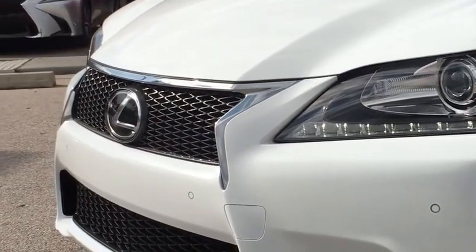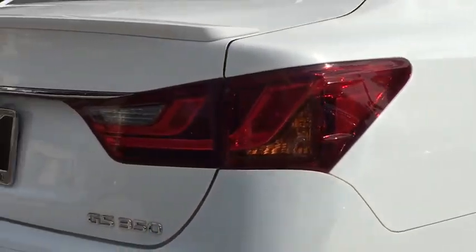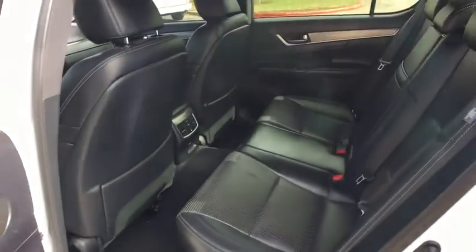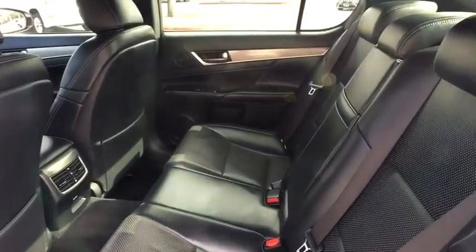This vehicle is CARFAX certified, one owner, and qualifies for the CARFAX buy-back guarantee. A vehicle like this doesn't come along every day. Come in and get it before someone else does.